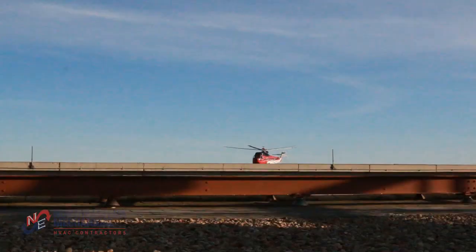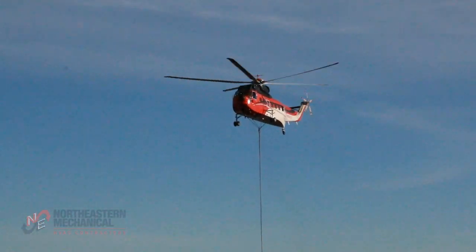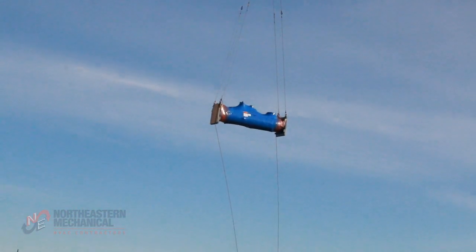The building is air conditioned with things called chillers. It's not like your home air conditioner. It's major big thousand-ton machines that have huge motors and compressors. They are the heart of the building's air conditioning system.